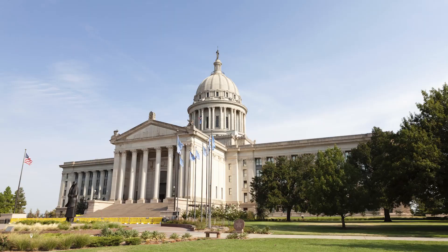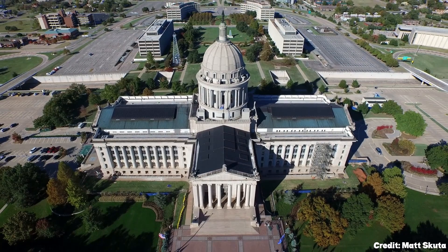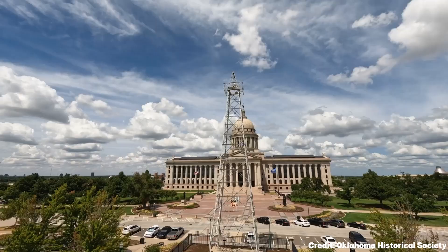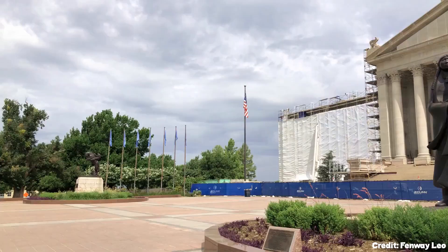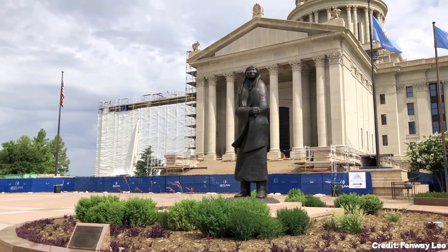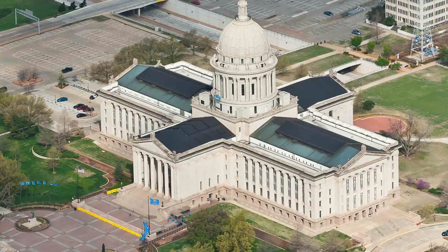At number fifteen, we suggest the Oklahoma State Capitol. The impressive Greco-Roman building is the only state capital in the world surrounded by working oil wells. The interior features beautiful artworks depicting the history of Oklahoma, while the grounds display sculptures, monuments, and a variety of oil industry memorabilia.